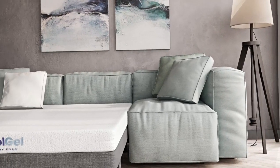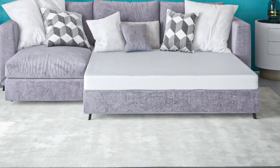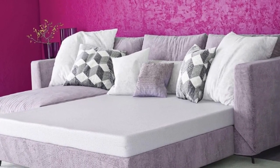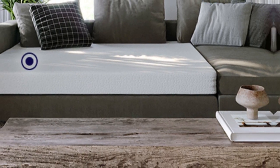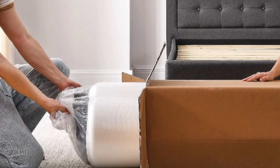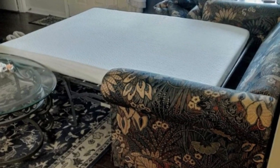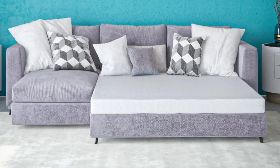The mattress is also straightforward to set up. You only need to take it out of the box and let it decompress. If you're in a hurry, you can even speed up the process by jumping, walking, or sleeping on the mattress. In terms of quality, this topper was a cut above the rest when it came to craftsmanship and material — it felt premium, plush, and porous to allow breathability. The company offers a three-year warranty, which gives you peace of mind that you're investing in a top-notch product.